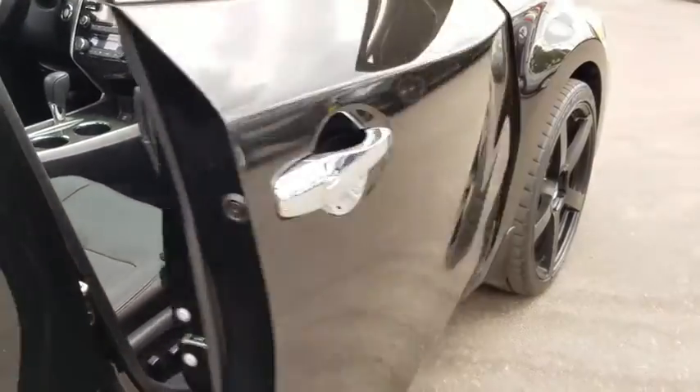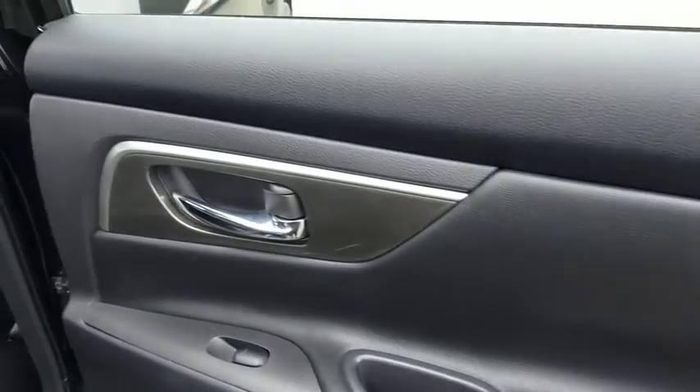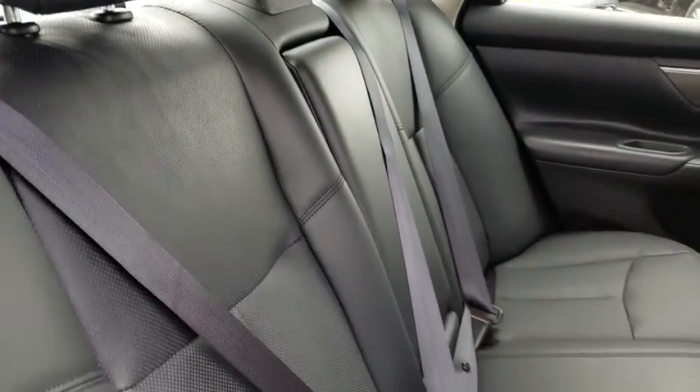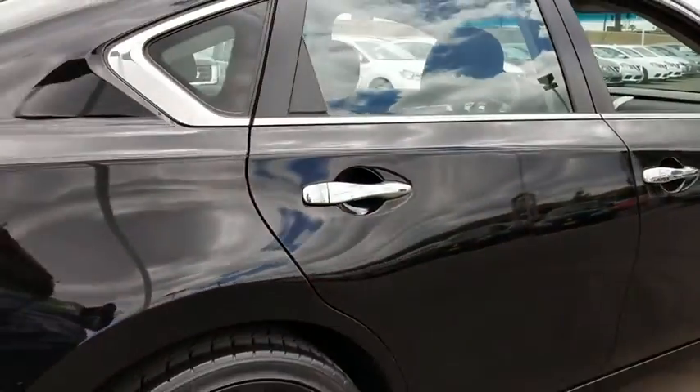Bluetooth, leather wrapped steering wheel, power steering, adjustable steering wheel, keyless start, cruise control, aluminum wheels, auto dimming rear view mirror, four wheel disc brakes, climate control, AM FM stereo control. Is love at first sight really possible? Let us know when you stop in.